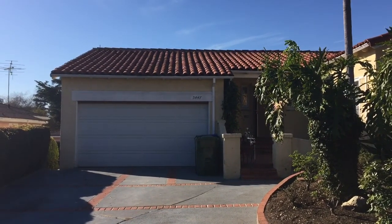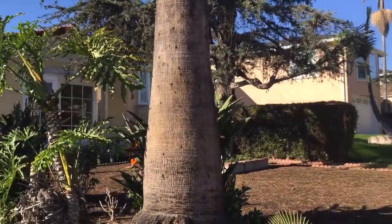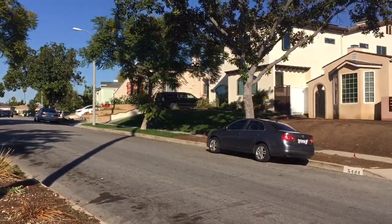Hey everyone, today we're at 5447 Valley Ridge, Windsor Hills, Los Angeles, California.